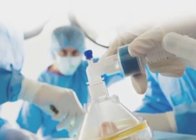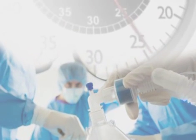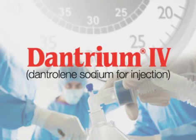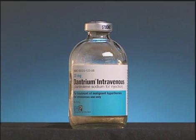When malignant hyperthermia strikes, its life-threatening effects manifest very rapidly. As a result, every second counts. And for years, dantrium IV has been a valuable part of malignant hyperthermia treatment.